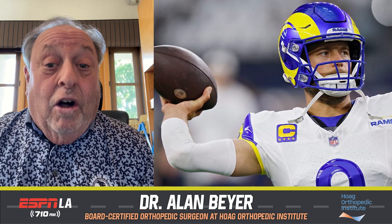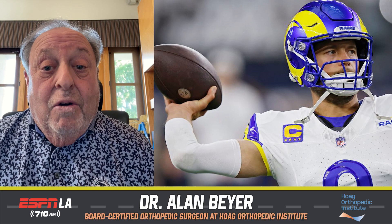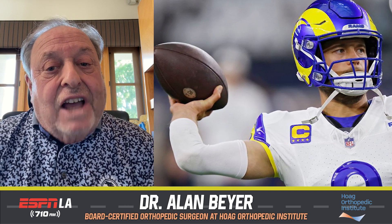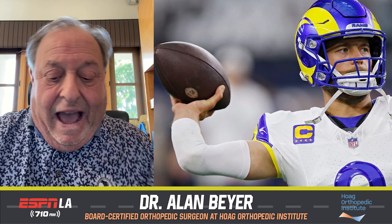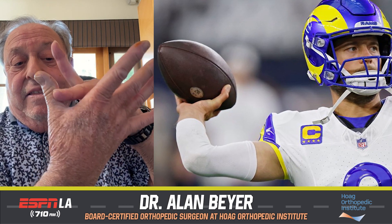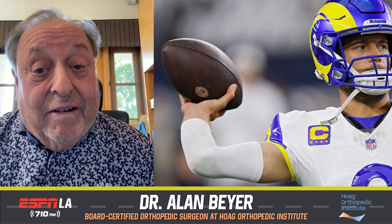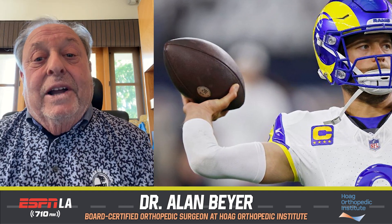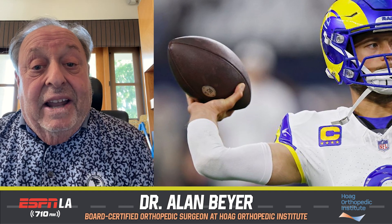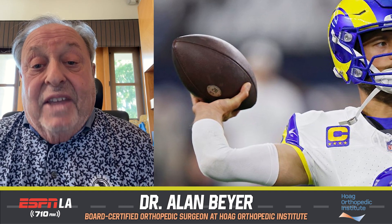UCL basically means ulnar collateral ligament, and that just means it's a ligament that holds one of the joints together — in this case, the thumb — and it's on the ulnar side of the thumb, which means the outside. I'm holding up my hand here — it means the outside of the thumb, this side that's towards the pinky. Not to be confused with the ulnar collateral ligament of the elbow, which is the subject of Tommy John surgeries. That's the ligament that's injured in a Tommy John procedure — medial collateral or ulnar collateral ligament of the elbow.